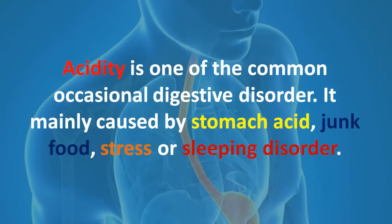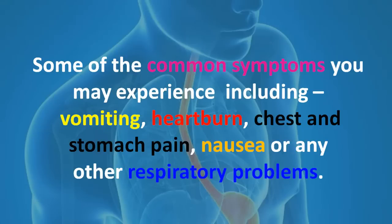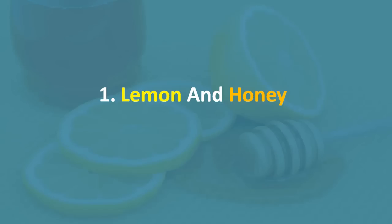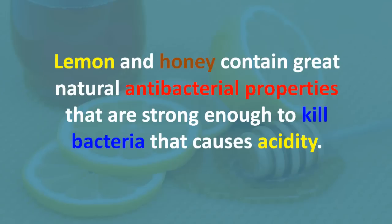Acidity is one of the common occasional digestive disorders. It is mainly caused by stomach acid, junk food, stress, or sleeping disorders. Some common symptoms you may experience include vomiting, heartburn, chest and stomach pain, nausea, or respiratory problems. Home remedies can ease these symptoms. Let's find the remedies.